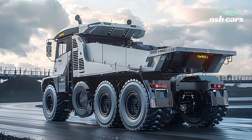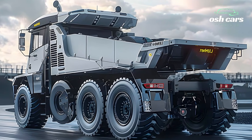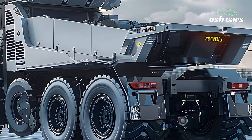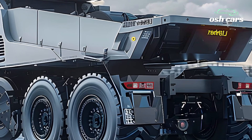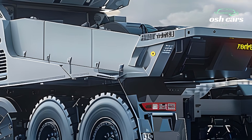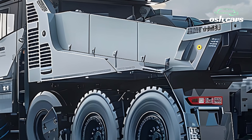Operator safety and comfort remain top priorities. The redesigned cabin features an intuitive control layout, advanced monitoring systems, and state-of-the-art safety technologies, including collision avoidance, automatic braking, and proximity alerts.